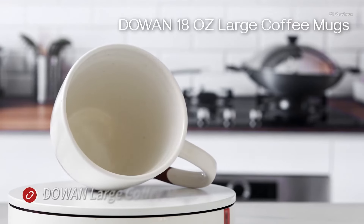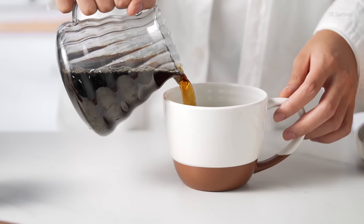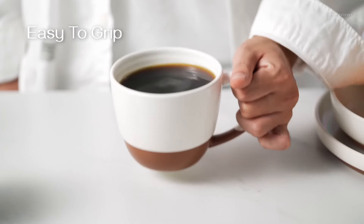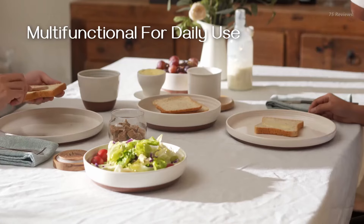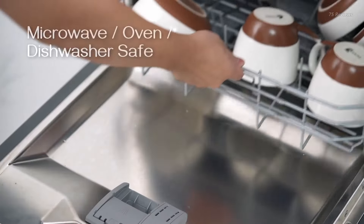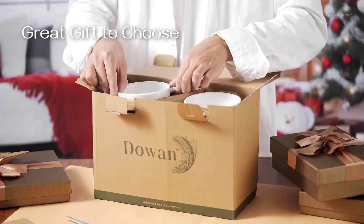This set of four showcases a unique reactive glazing technique that creates a stunning white and brown speckled finish. With their generous 16-ounce capacity, these versatile porcelain mugs aren't just for coffee lovers — they're perfect for serving up soups, oatmeals, desserts, and more. The enlarged handle provides a comfortable, easy grip for kids and adults alike. Crafted from high-quality, lead and cadmium-free porcelain, the smooth non-porous surface resists stains and makes for easy cleaning.